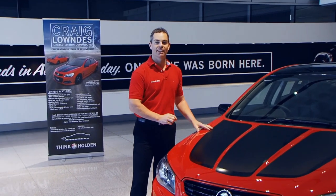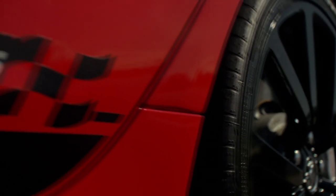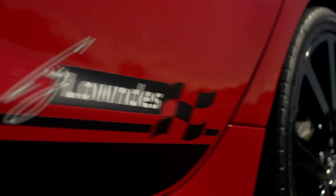Let me fill you in on how this came about. It's one of my proudest moments to work very hard with the engineers and designers to come up with one of the best high-performance Holden cars out there.